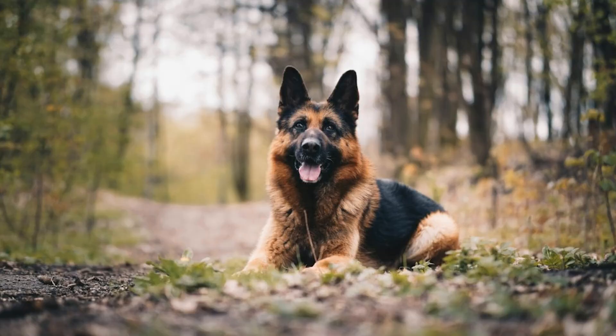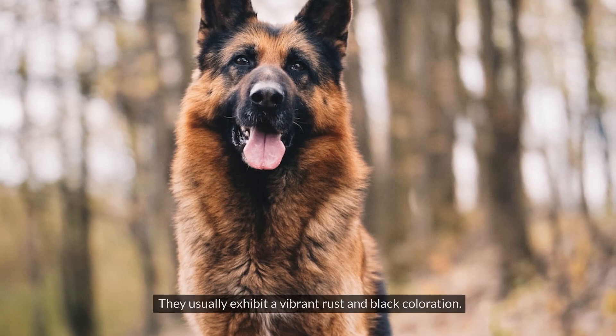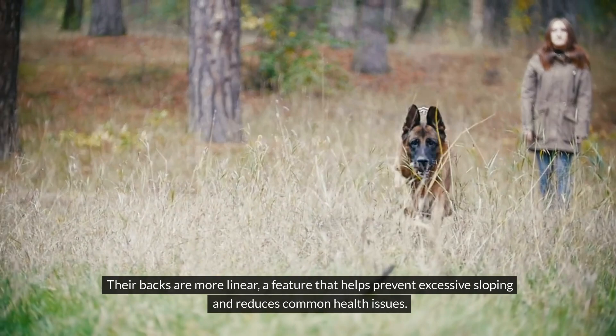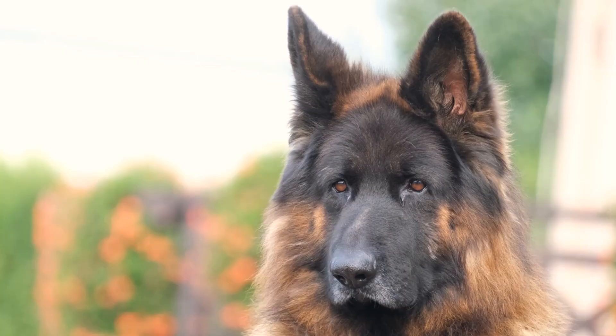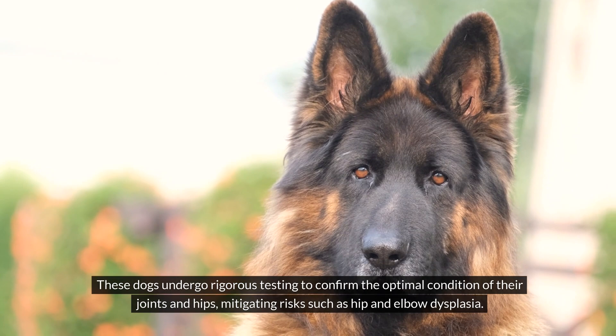Number one: European Showline German Shepherds. The European Showline German Shepherds are exemplary representatives of the breed's aesthetics. They usually exhibit a vibrant rust and black coloration. Their backs are more linear, a feature that helps prevent excessive sloping and reduces common health issues. These dogs undergo rigorous testing to confirm the optimal condition of their joints and hips, mitigating risks such as hip and elbow dysplasia.